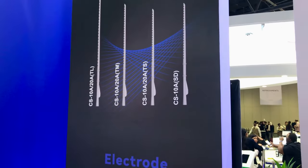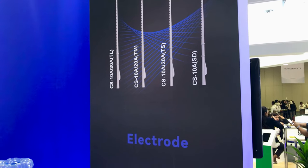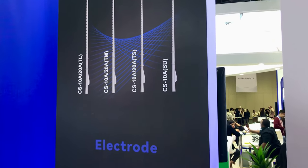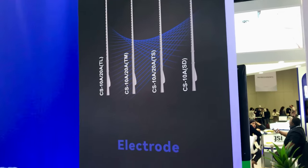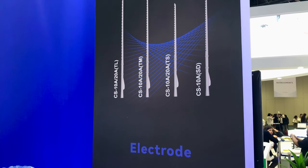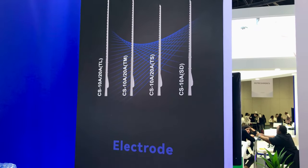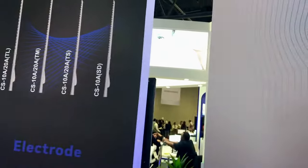The standard one is on the right side, and the rest of the electrodes are thin short, thin medium, and thin long. The diameter has been reduced just to improve the quality of the electrode.